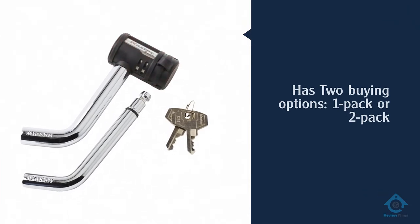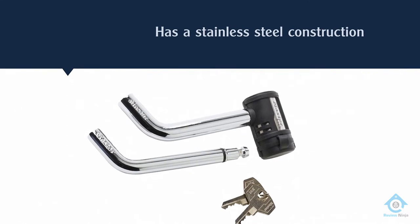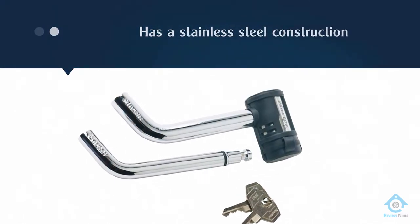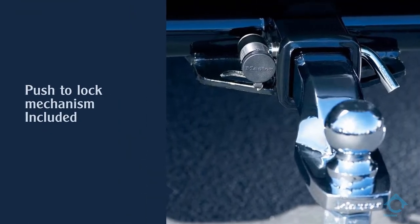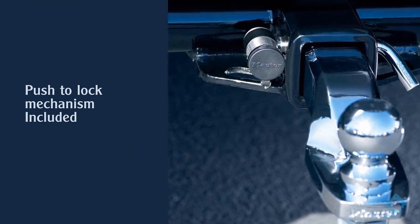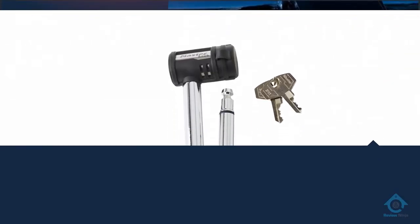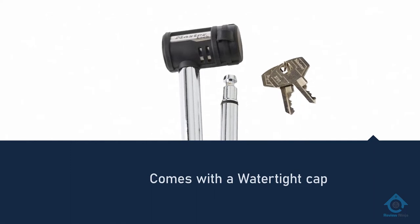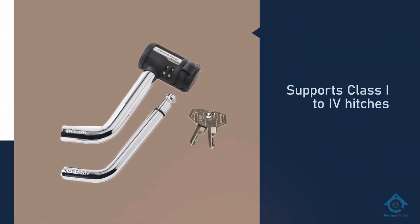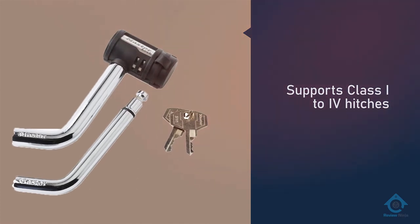Our first product, the Master Lock receiver trailer hitch lock, is a high quality option that comes from a manufacturer with a sterling reputation, and its products will appear multiple times on this list. With this Master Lock trailer hitch lock, I love how they built it — its stainless steel construction creates an incredibly durable item that'll help protect your trailer for a long time. It's also incredibly versatile, as it's capable of fitting class 1 to IV hitches.